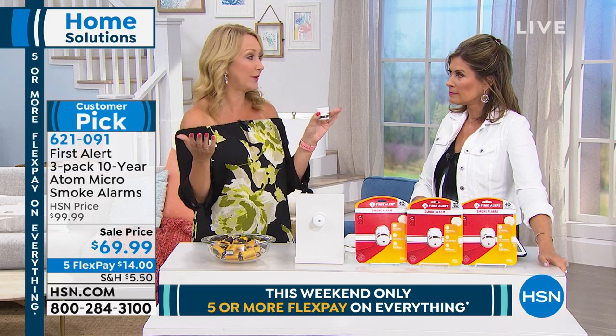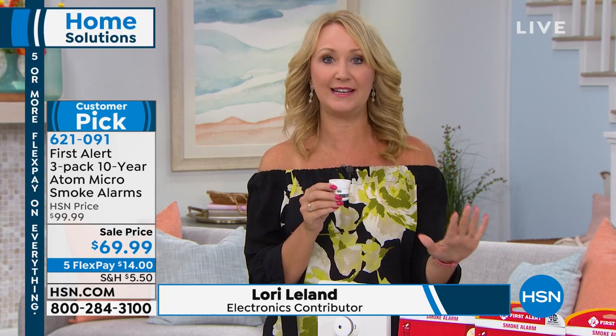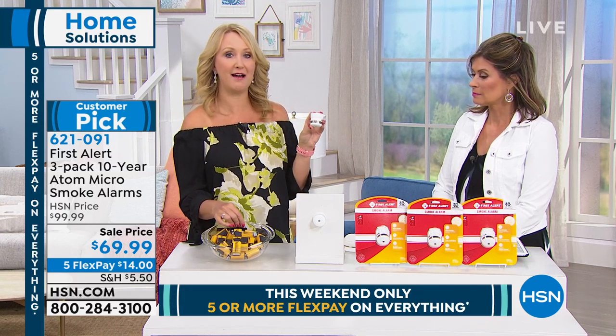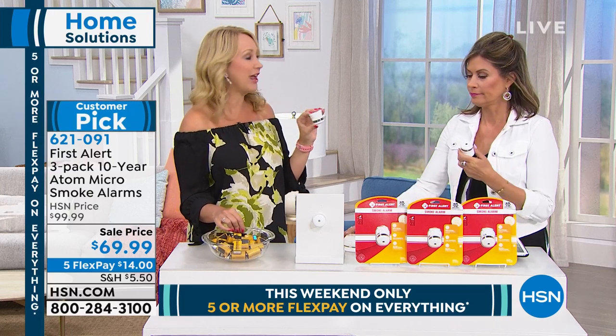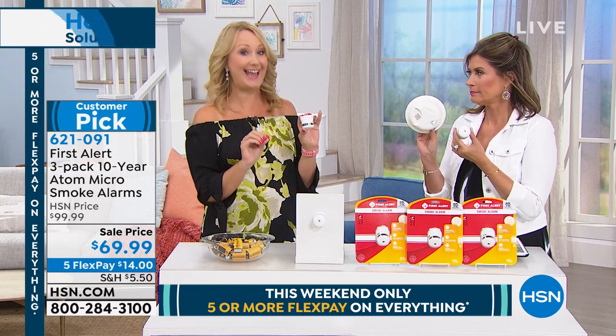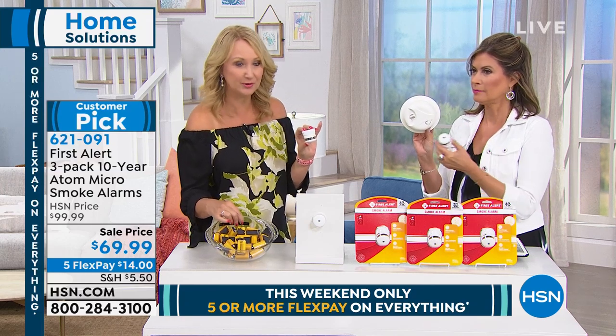One of the big problems with smoke detectors is we don't really pay attention to them — we take them for granted. I hope that even if you don't pick these up today, you look around and take stock of your smoke detectors. Have you experienced that chirp chirping in the middle of the night? You took out that specialty battery, didn't have a replacement, and now your family's been unprotected for days, weeks, months. These are brand new fresh smoke detectors that will last 10 years with no ongoing costs because you don't have to replace batteries.